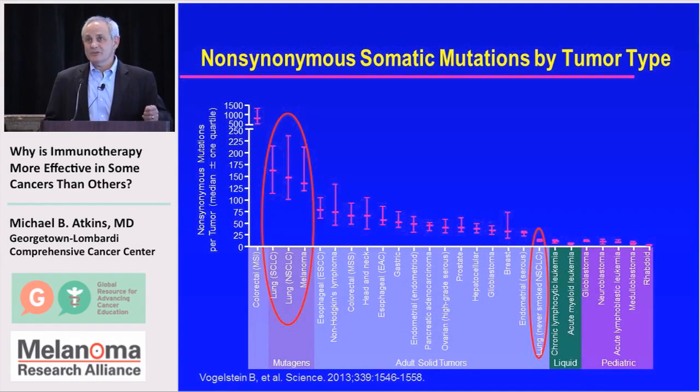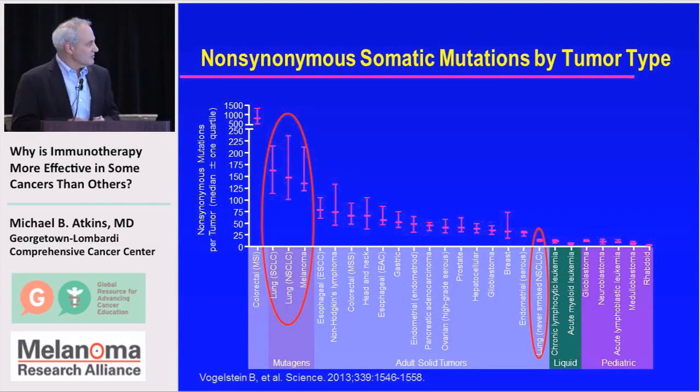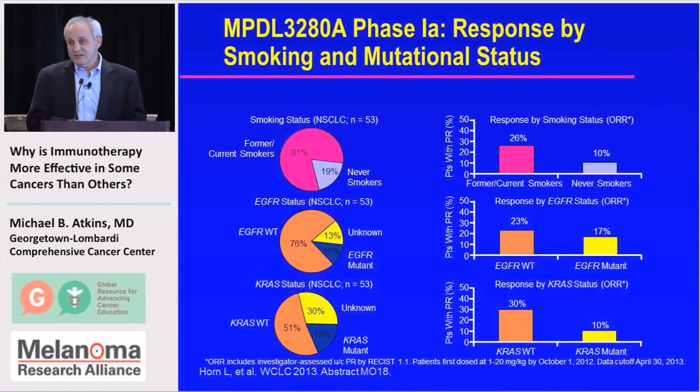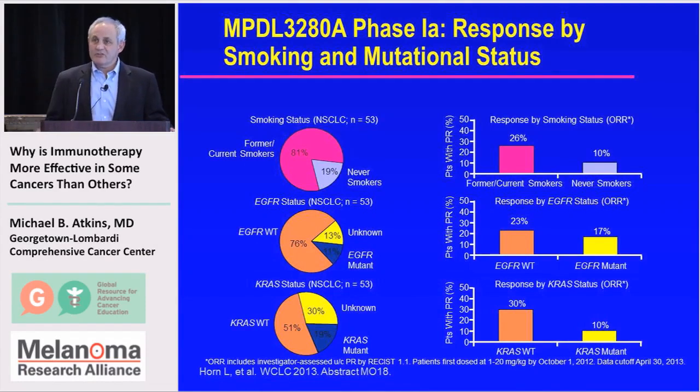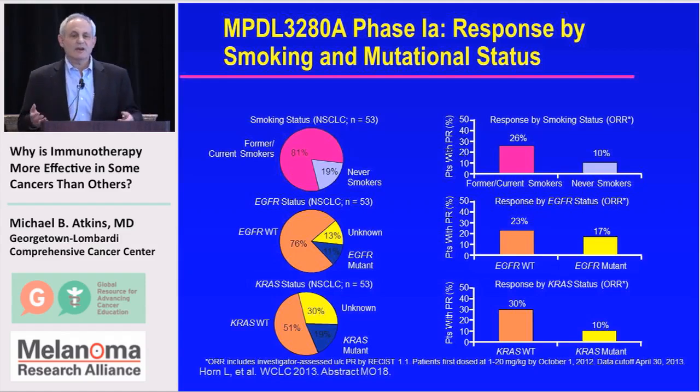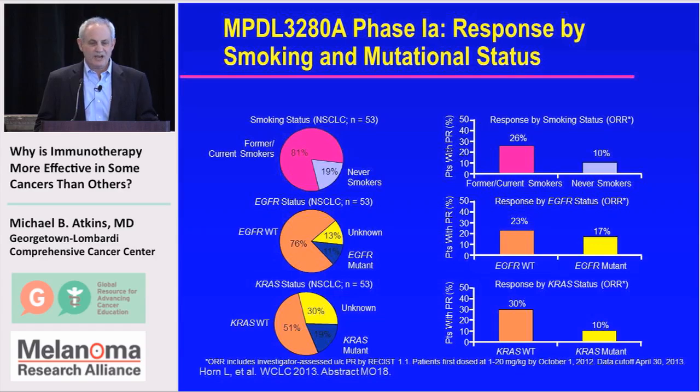Passenger mutations tend to lead to the antigens recognized by the immune system. Therefore, tumors with more mutations may be more likely to have antigens recognizable by the immune system. It's not surprising that many tumors responding to immune therapy — lung cancers, esophageal cancers, bladder cancers — are also the ones with higher mutation burdens. For example, response to a PD-L1 antibody in lung cancer is more likely in smokers than in never-smokers, probably because smoking creates antigens the immune system can recognize.